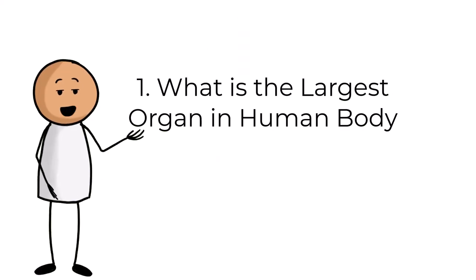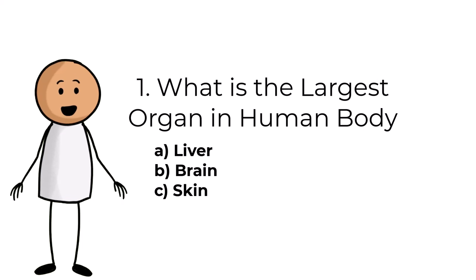What is the largest organ in the human body? Answers are: A, liver; B, brain; C, skin.